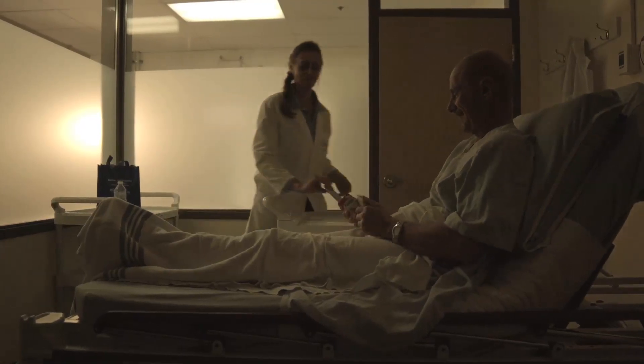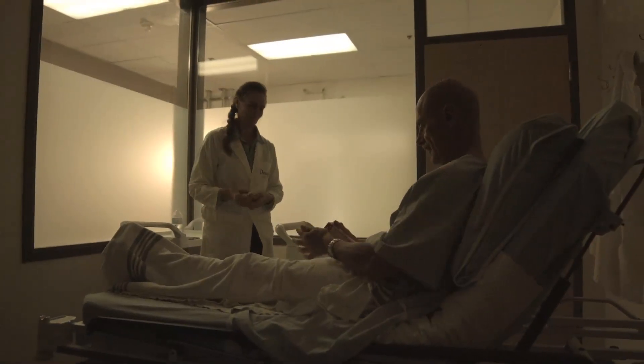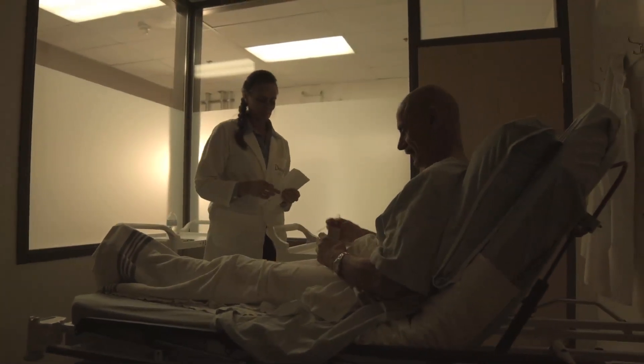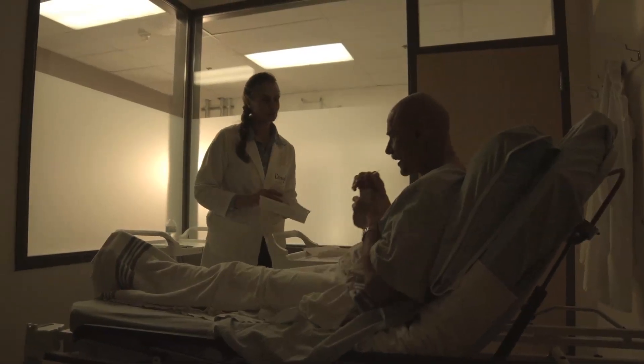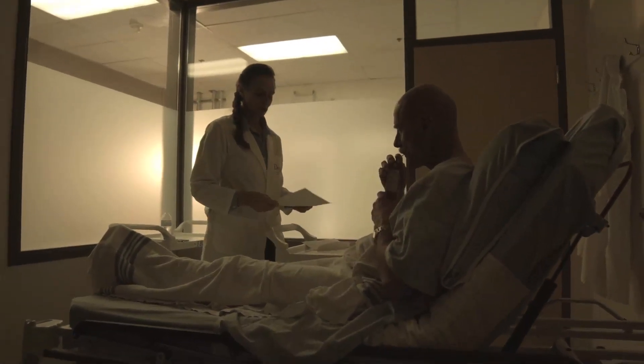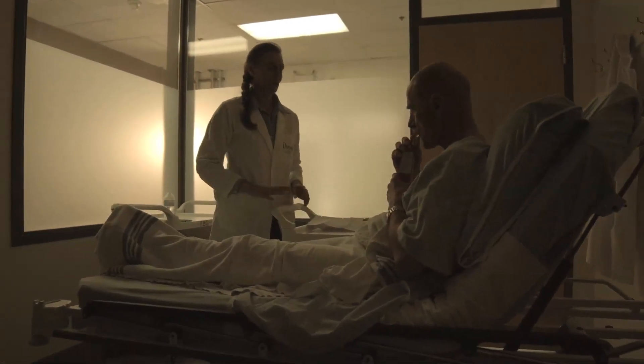You will receive precautions to follow for the next 24 to 48 hours: avoid hot baths, limit physical exercise such as lifting heavy loads, bending forward, stretching, shoveling, or gardening, avoid sexual activities, and follow instructions on what to do in case of persistent headache.